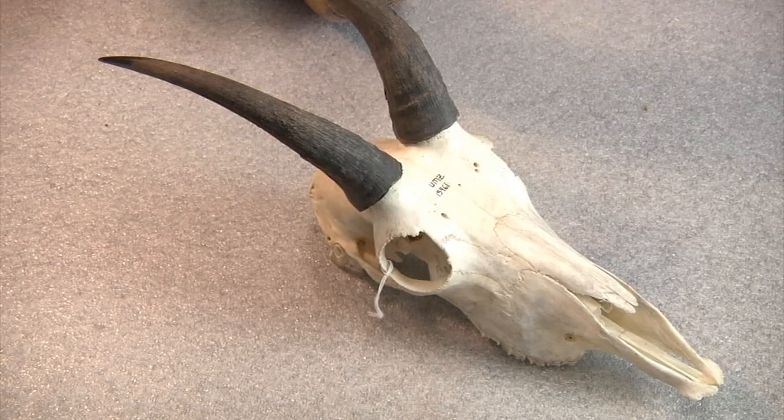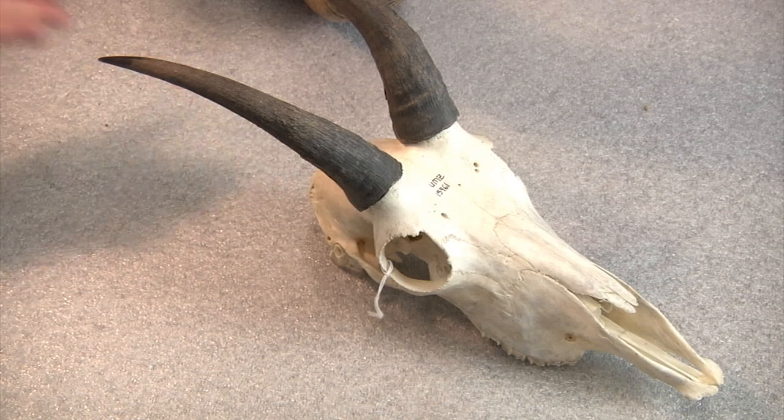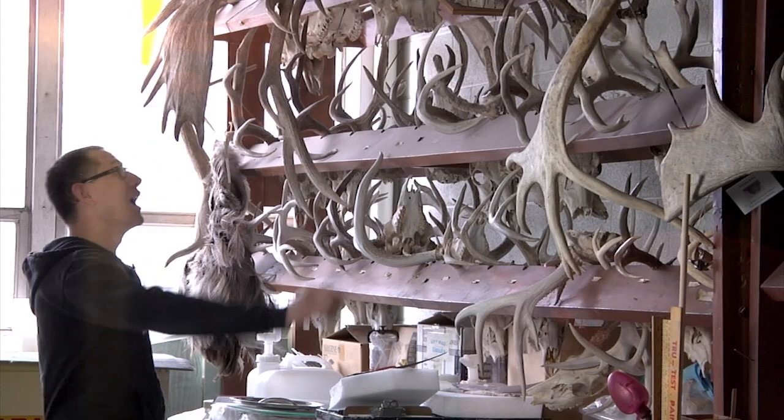The horn specimens we have in our collection include sheep, mountain goats, cows, and bison. You'll notice here that horns are single protrusions without any additional forking or branching. Horns! No, Stefan, those aren't antlers.